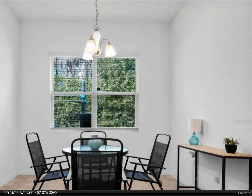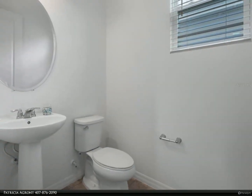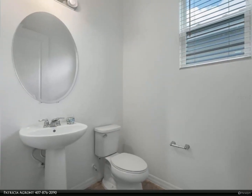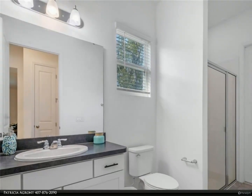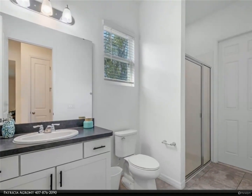You will immediately notice pride of ownership in this beautiful move-in ready property. Don't miss this opportunity to call this beautiful family home yours. For more information, review the details below or contact Patricia Agrant at 407-876-2090.